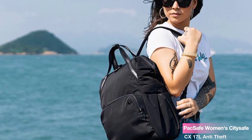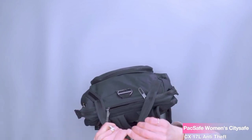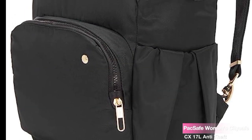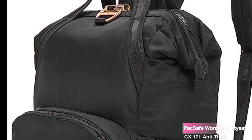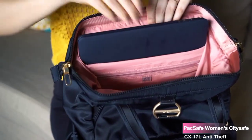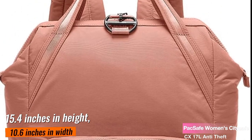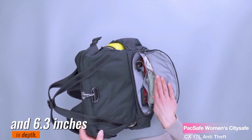The wide opening allows easy packing of your jacket, notebook, smartphone, charger, and other travel essentials. It's perfect for those who like to stay organized on the go. Plus, the top carry handle and a luggage slip add convenience, especially when you're traveling with a wheeled suitcase. For those curious about the specifications, the CitySafe CX measures 15.4 inches in height, 10.6 inches in width, and 6.3 inches in depth.